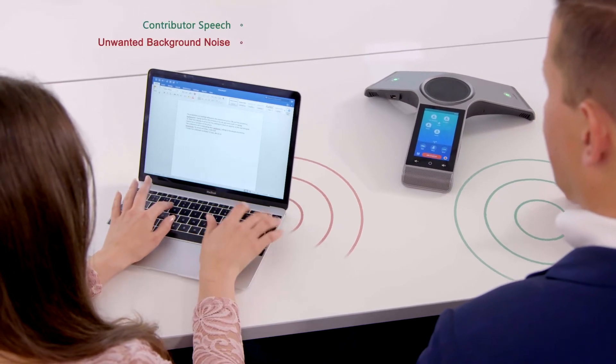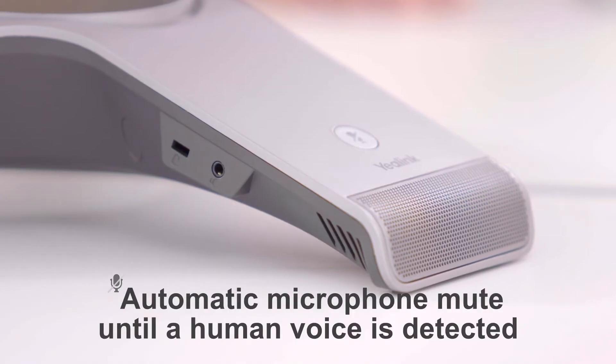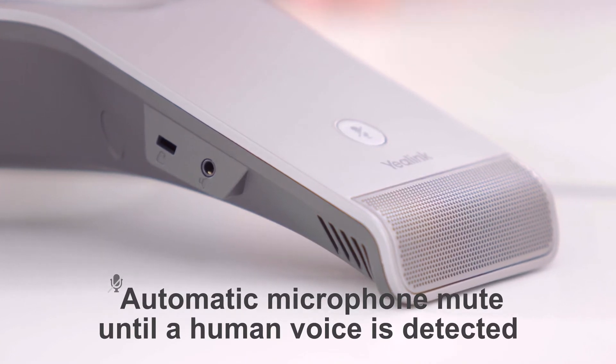During a conference, noise-proof reduces constant background noise from sources such as typing, air conditioners, and such like. And when a person is not speaking, noise-proof automatically mutes the microphones until the sound of a human voice is detected.